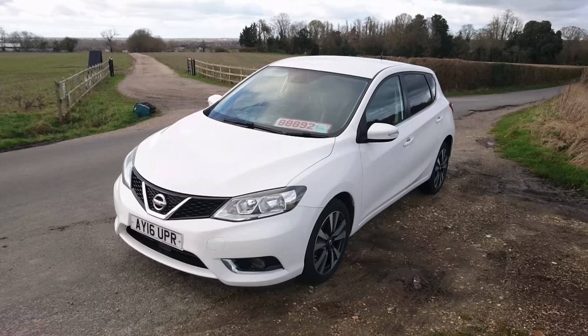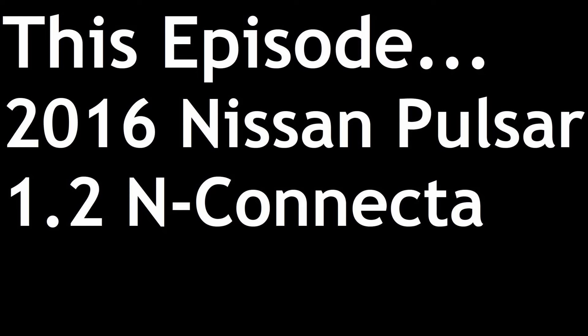Welcome to Sets Up Secondhand Reviews, a series where we look at sensible and practical cars that you can buy for a budget of between £1,000 and £5,000. This is a 2016 Nissan Pulsar C13 1.2 N-Connector. But is it any good, should you care? Let's find out, shall we.